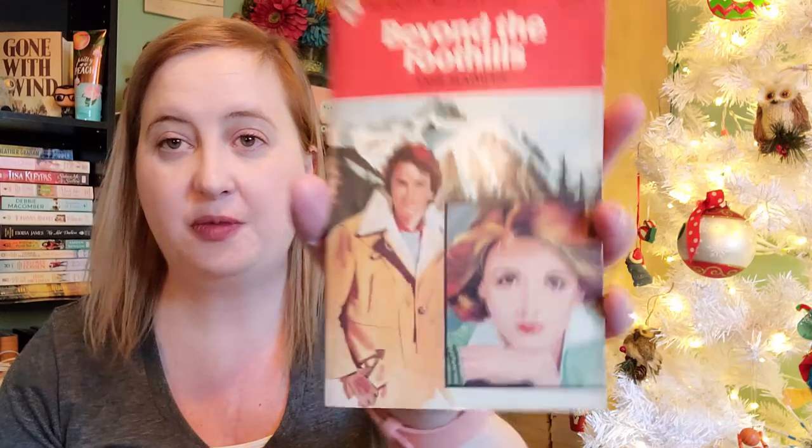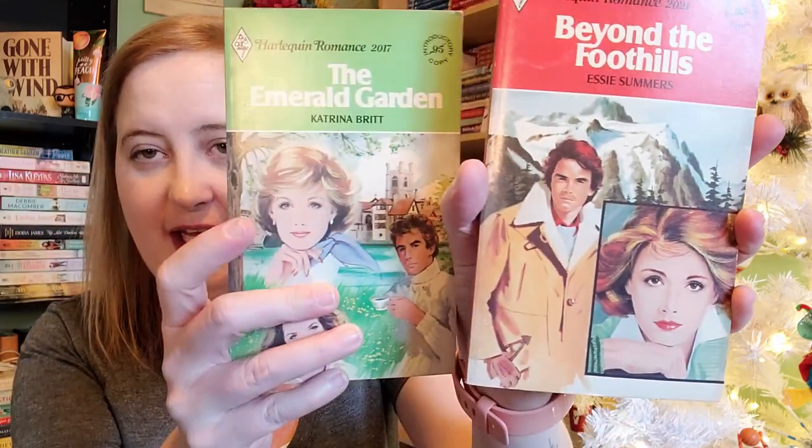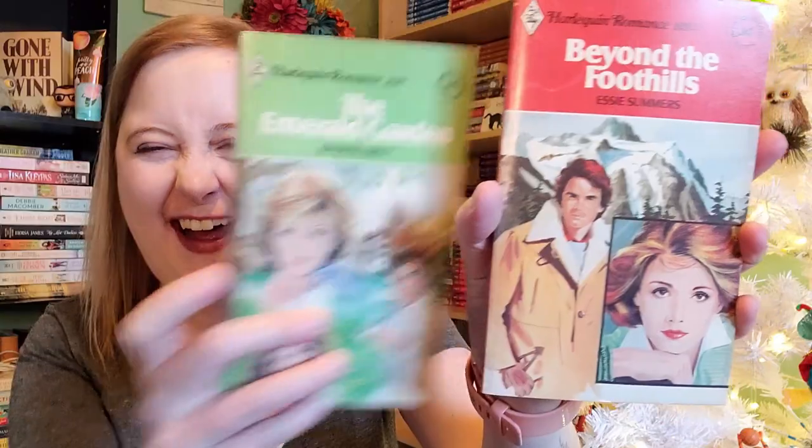Oh, is that the same lady on the cover of both of these? I think it might be. So we have Beyond the Foothills by Essie Summers, number 2021. Check it out — is that like the same lady? They're like, pose this way, it's gonna work, we'll use it for a lot of covers. Again, late 1970s.